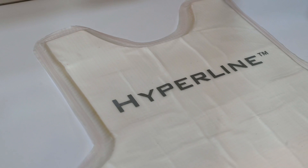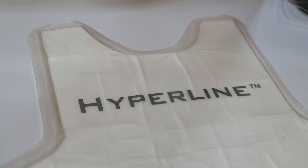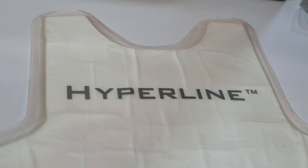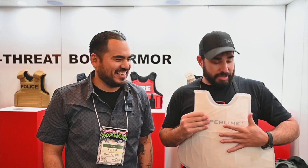It's great to see you as always, Roger. So this is our new Hyperline armor. We developed this to be the thinnest 3A vest on the planet, and I think we've achieved that. This Hyperline 3A armor is built to the NIJ-07 standard. It's very hard to see from this angle, but we're only at about 0.18 inches thick — something that you can actually conceal even under a T-shirt, which is really crazy.